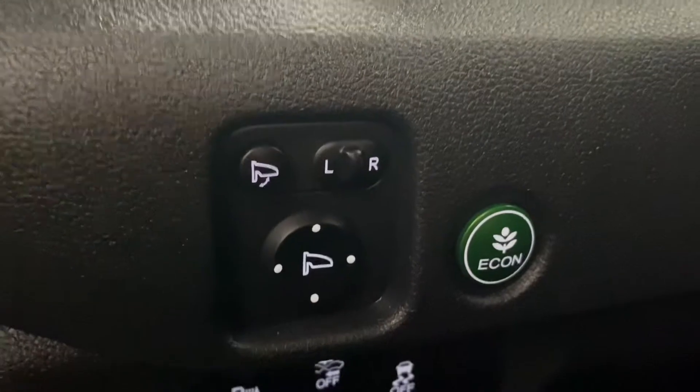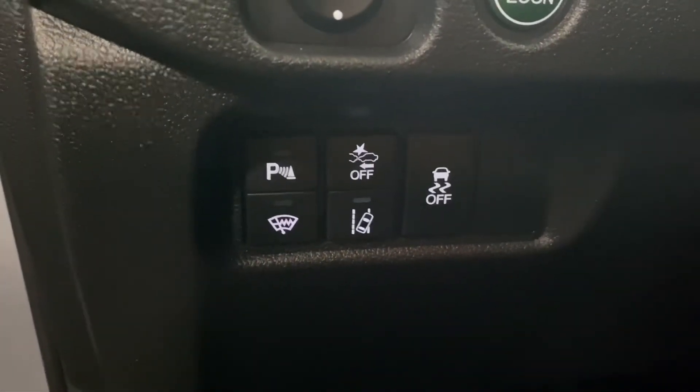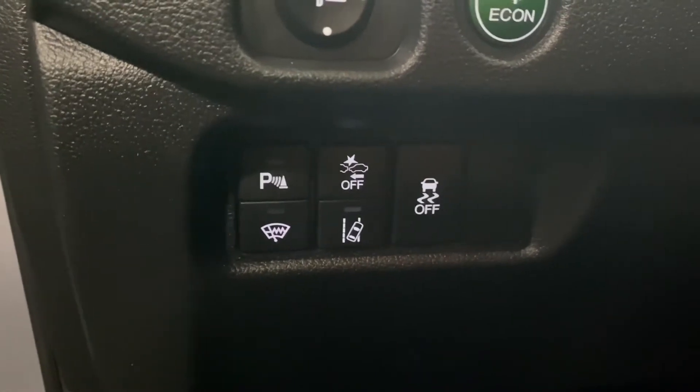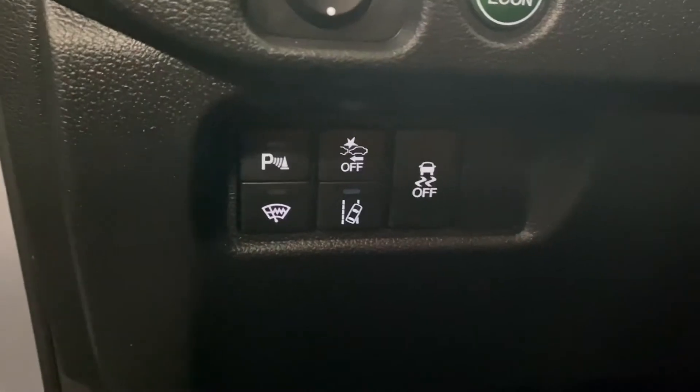You have an 8-way power driver's seat with black leather interior throughout. On your driver's panel, you have your side mirror adjusters, your economy mode, parking sensors, front collision mitigation, traction control, lane-keeping assist, and your windshield wiper de-icer.